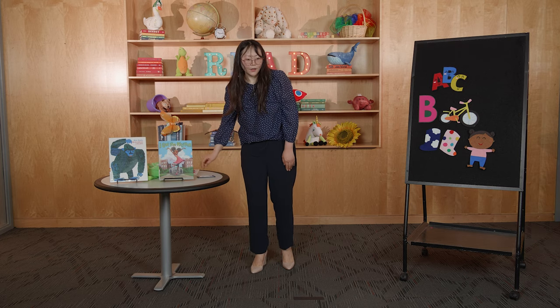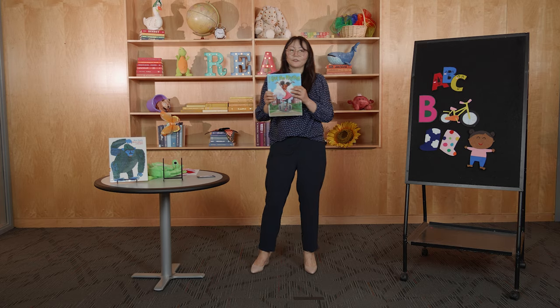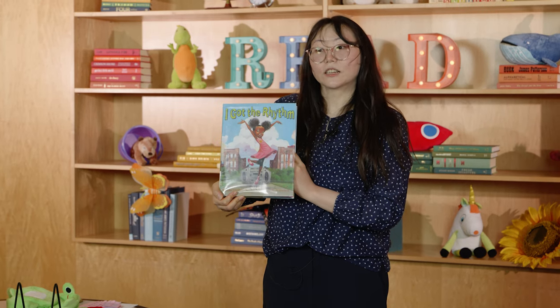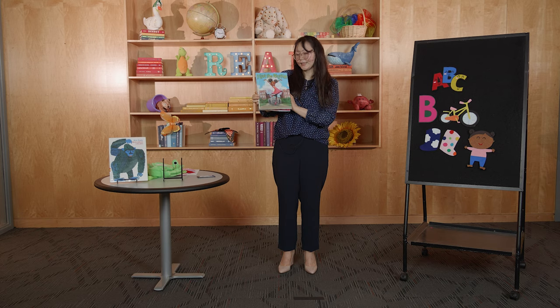Alright! Now we are going to jump right in and read our first book. For the first book, we are going to read I Got the Rhythm — Tengo Ritmo — by Connie Schofield Morrison. Let's find out what happens in this story.